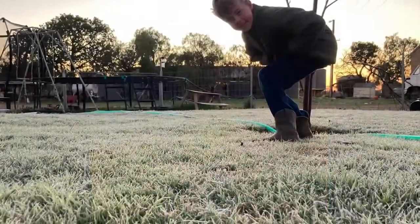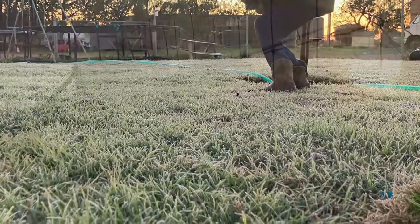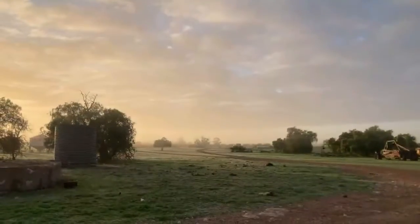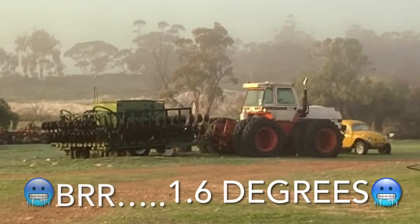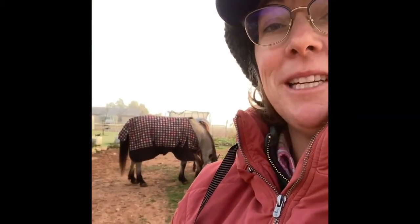It's beautiful, it's frosty, the fog is... Horses behind me, we'll go bring them in around to the yards to feed them, and we have a couple that are already in the yards.